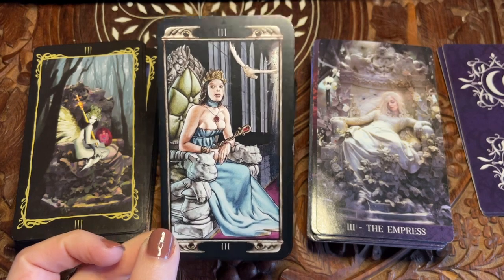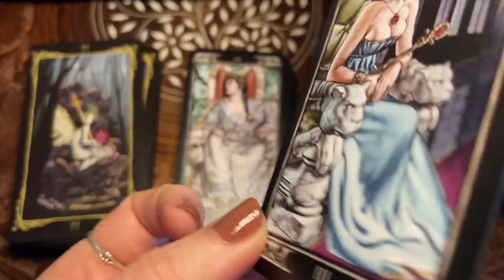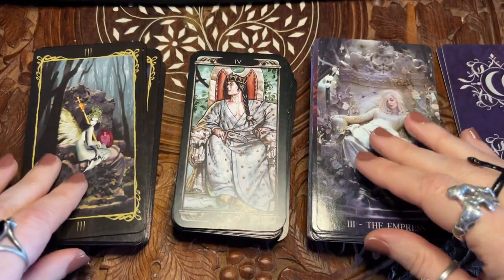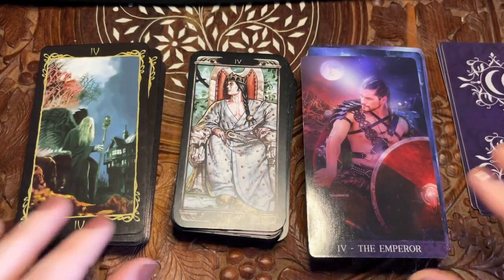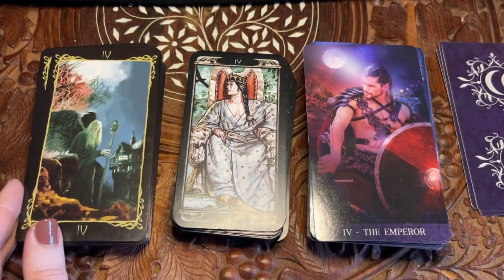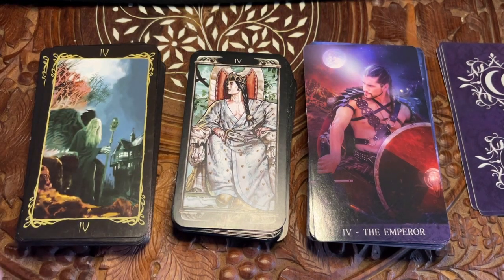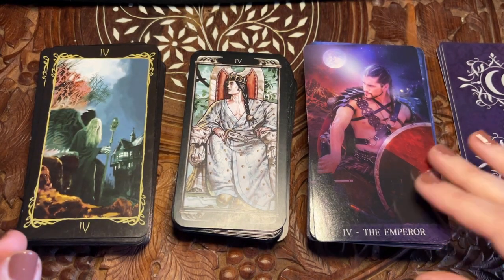As is every time I do one of these unfair comparisons, there's like one deck I'm looking at more than the others. I love Dark Angels. If I were only going to keep one of these, that's the one I would keep.